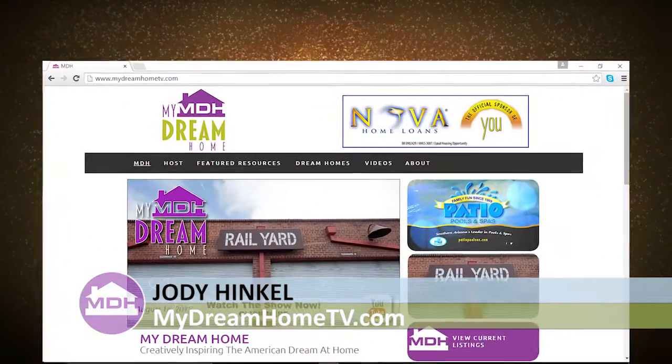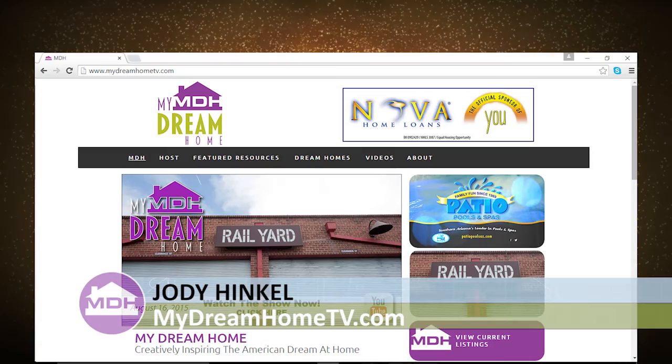Remember, if you missed any part of today's show or you just want to watch it again, go to mydreamhometv.com. I'm Jody Hinkle and I look forward to seeing you again next Sunday at 8 a.m. right here on ABC K-Gun 9.